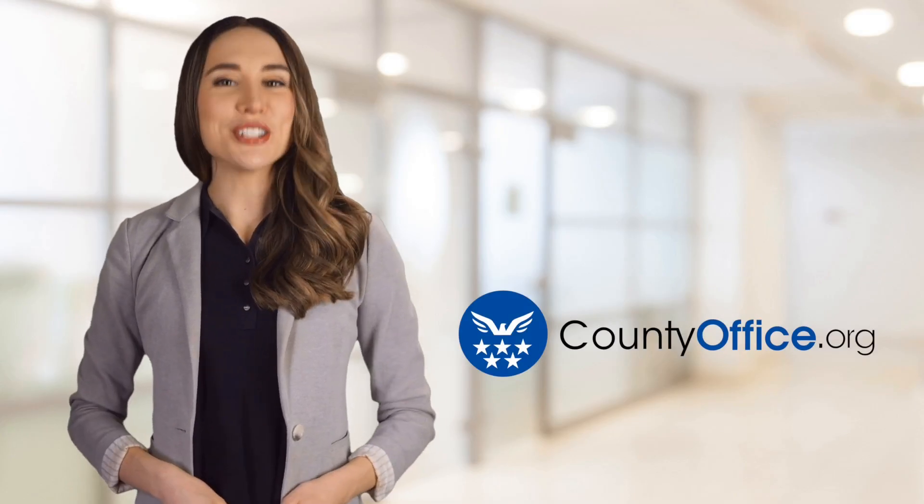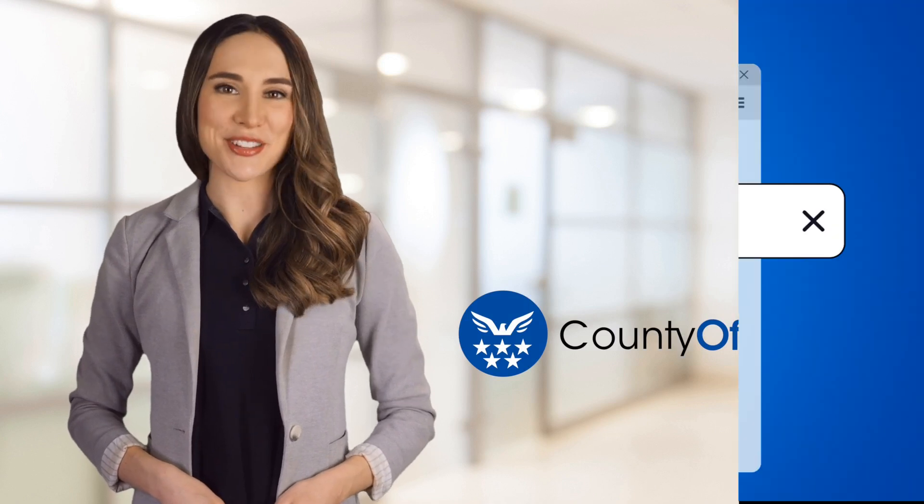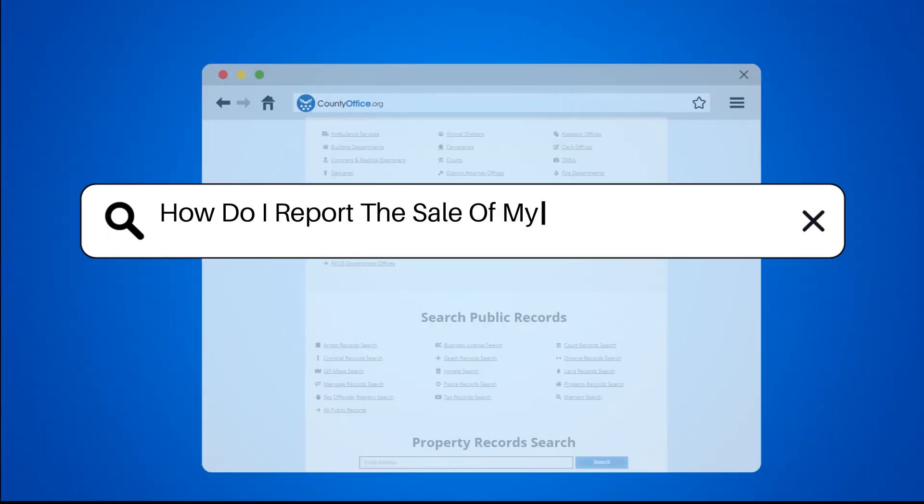Welcome to County Office, your ultimate guide to local government services and public records. Let's get started. How do I report the sale of my home on my taxes?